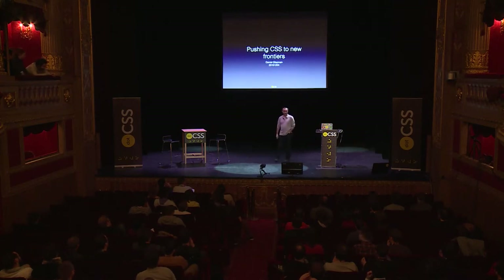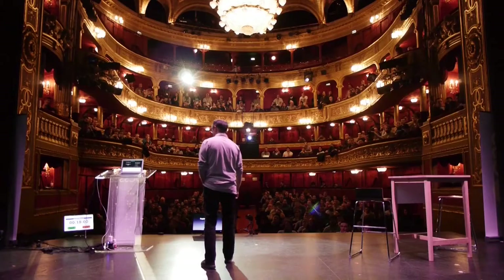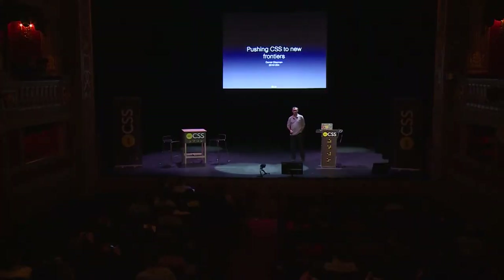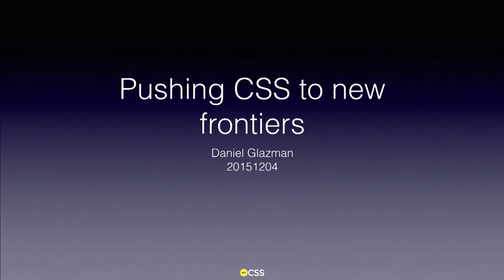Hello everyone. I have the difficult task of waking you up at the end of the day, and the second difficult task is repeating things that you already heard. The title of the talk is 'Pushing CSS to New Frontiers' and I'm going to explain exactly what it means. We've discussed a lot of styling and pre-processors today, and I think we can push CSS forward to new stuff to address your needs.